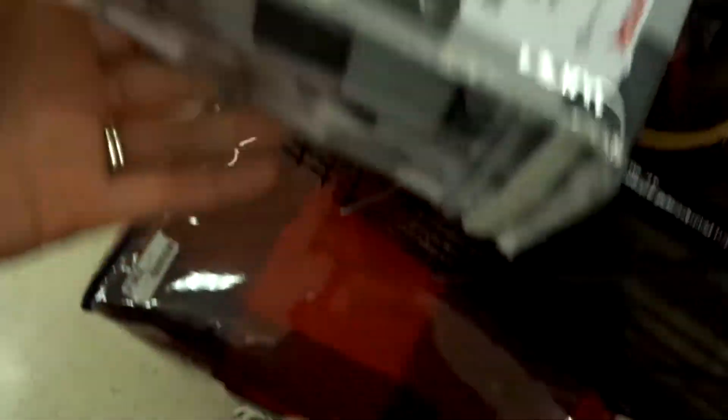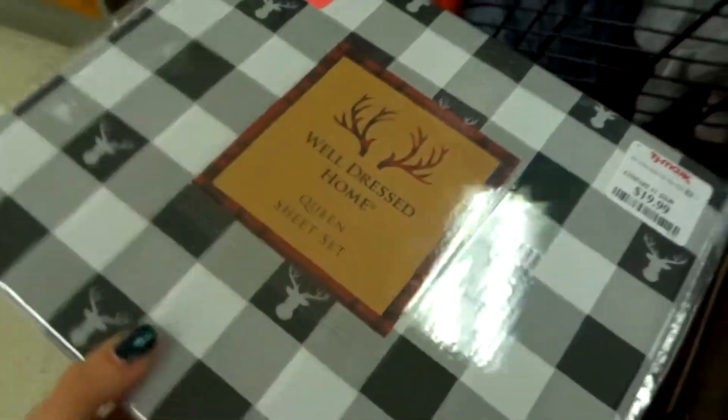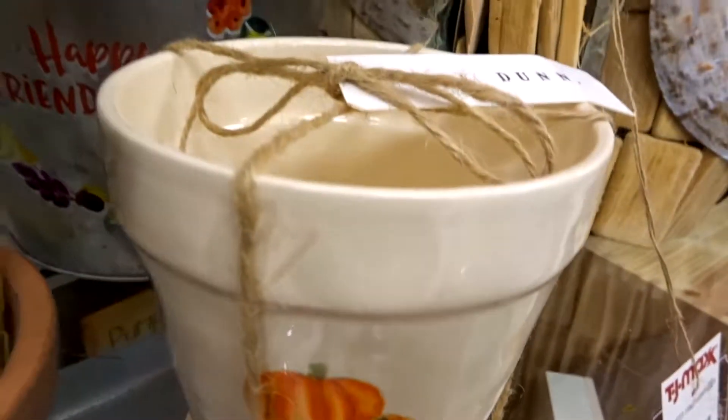We found this awesome comforter and it comes with pillow shams — I'll show it to you guys better when we get out of here. It's $60 and it's Tommy Hilfiger — really not a bad price at all. We needed one. We're getting some sheets too since the comforter doesn't come with sheets. I love these, I think they're really cute.